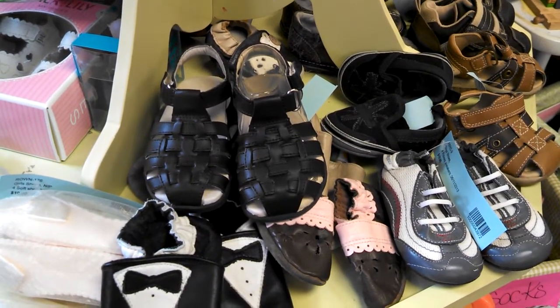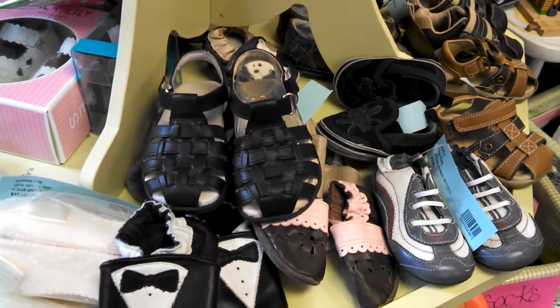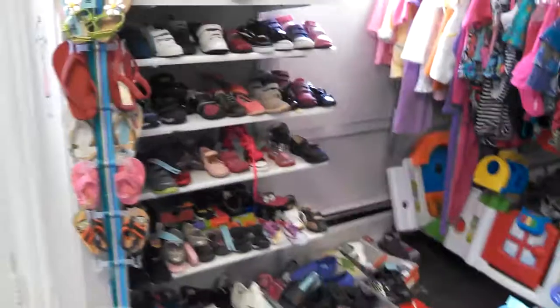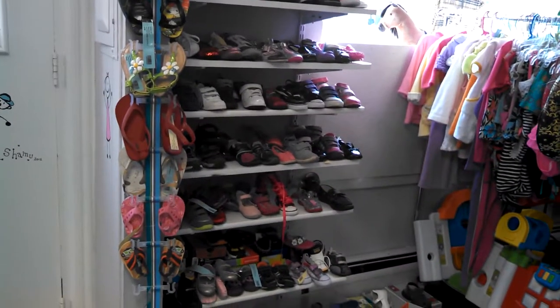With a wide selection of brand new shoes at prices 40% of original retail price, odds are very good of finding exactly what you're looking for for kids ages 0 to 14 years old.